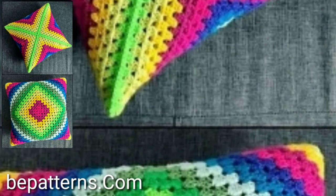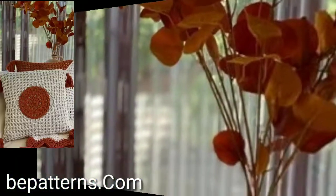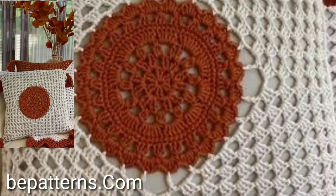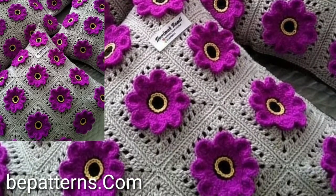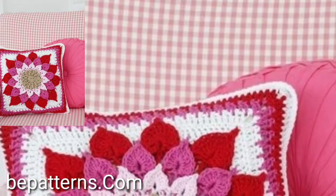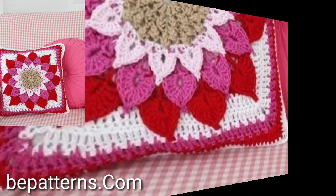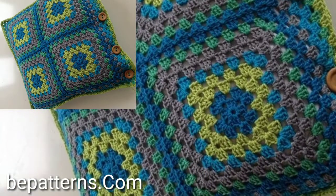You will see in this video handy colors used in very attractive crochet cushion cover designs. Lovely people, I always try to bring you easy crochet patterns. I will meet you in the next video, so take care friends, Allah Hafiz.